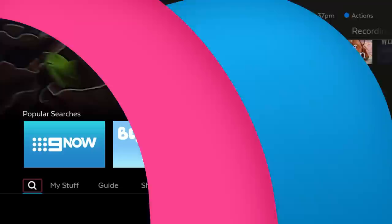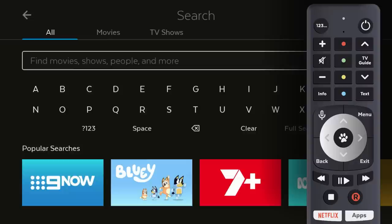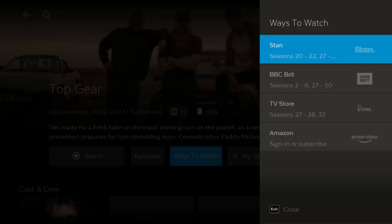Select Search and type what you're looking for, and find content across the whole of Fetch in one go. Or use the voice remote to speak your search, and see all the ways you can watch it on Fetch and where each season is available. We even prioritise the ways that are free to you.